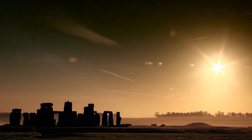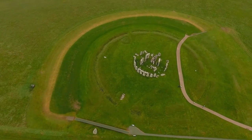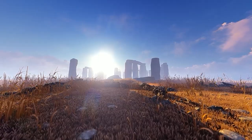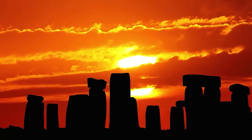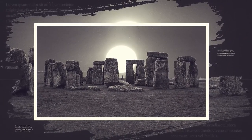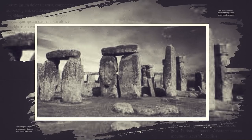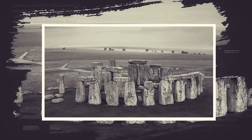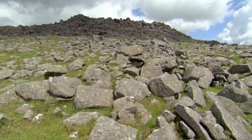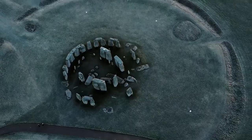Stonehenge is a great example of the special ceremonial places built during this time in Britain and Ireland. These places were used to honor ancestors and mark important times of the year. The sun was a key part of this belief system, and the way Stonehenge lines up with the sun at the solstice is a big part of its design. With amazing structures built over 1,500 years — about 100 generations — Stonehenge is a lasting symbol of respect and cultural change that continues to inspire visitors today.